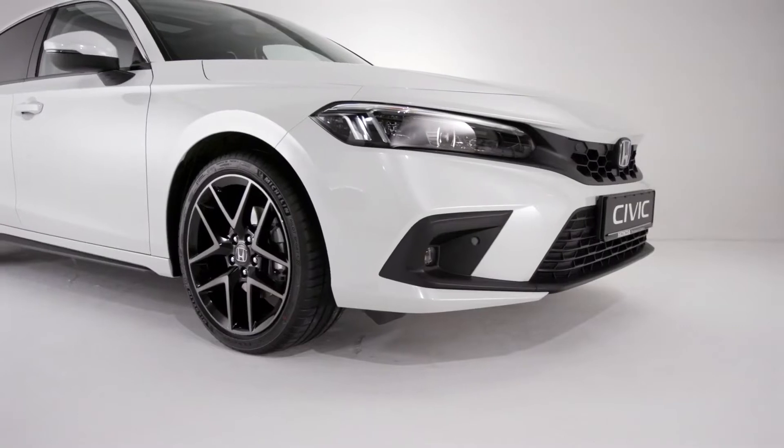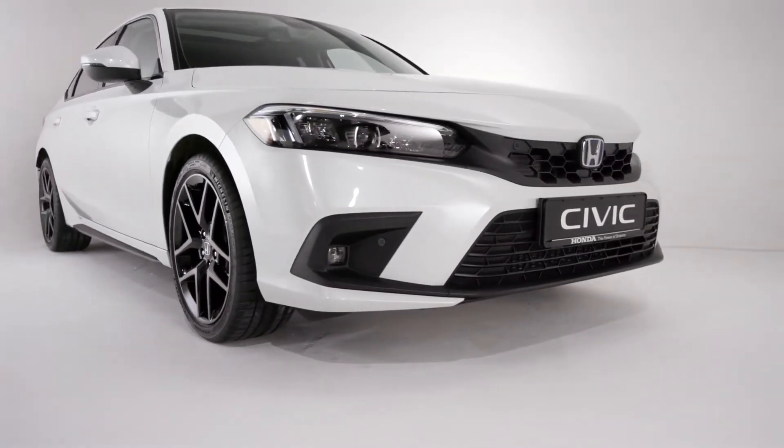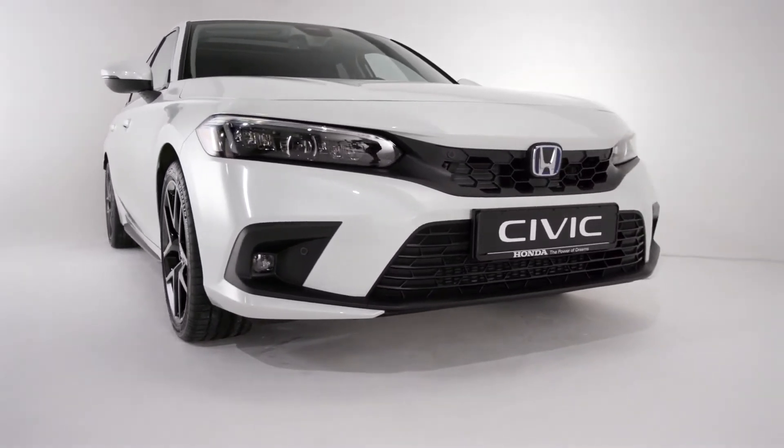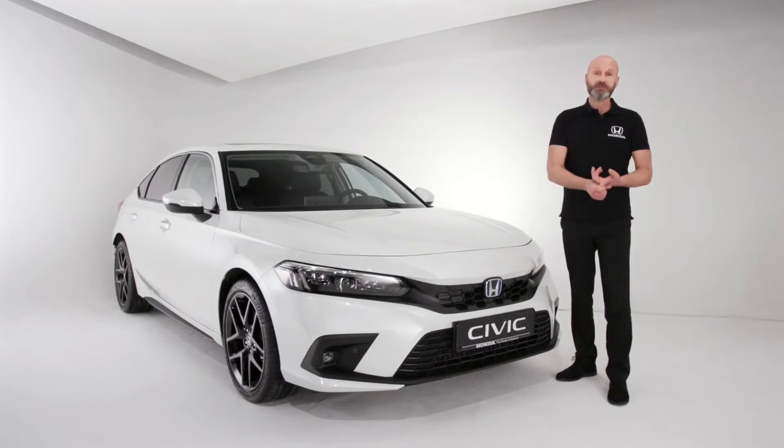It is an EHEV — and what does that mean? Well, it means it's got a two-motor system. That means strong performance, really good economy, and low emissions. Please join me as we take a look around this fresh and yet familiar brand new Civic.